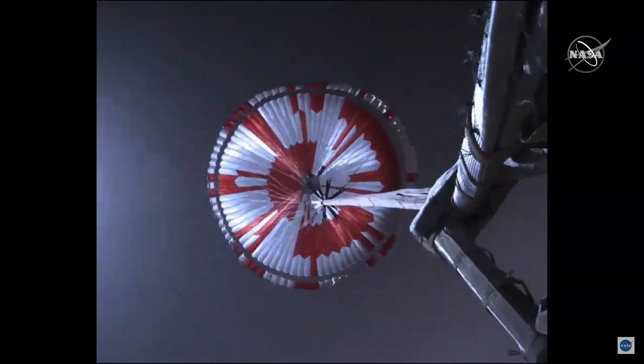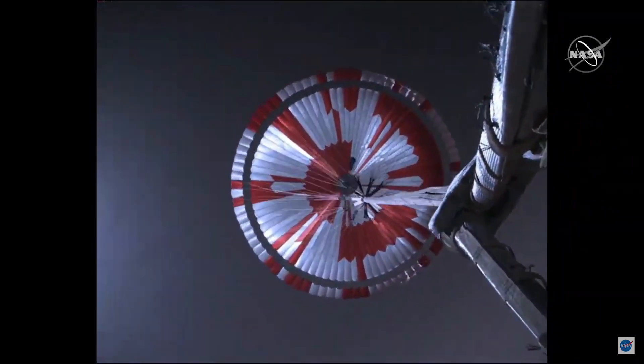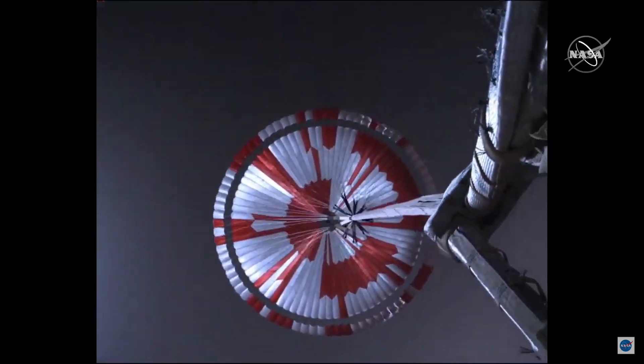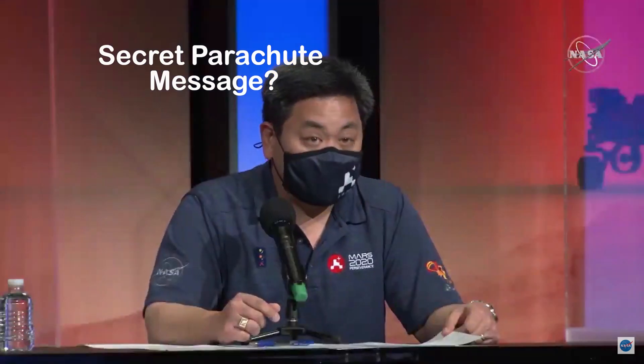The parachute opens in only about seven-tenths of a second — really fast. There's no evidence of tangling of lines, which is great. There are about two miles of lines in the parachute system, so no evidence of tangling or misbehavior is great news. Sometimes we leave messages in our work for others to find, so we invite you all to give it a shot and show your work.